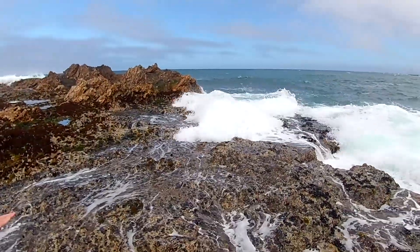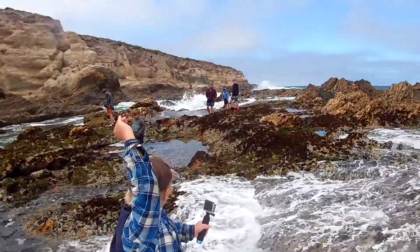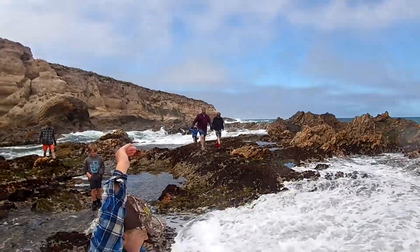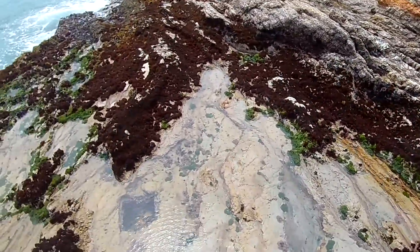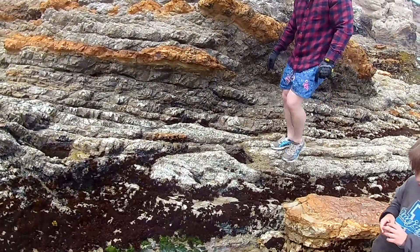Oh my god! Ha, dude! Jason! Oh god! It's coming in more now! This is such a neat place. Yeah, here's a square hole right here. Oh, I found one over there. Actually, there's four of them right here. There's a structure right here of some type.